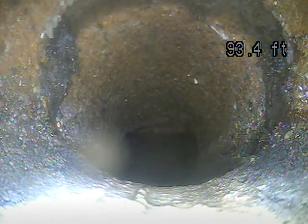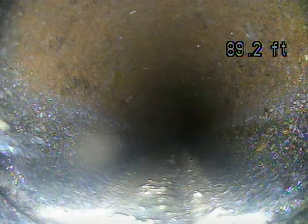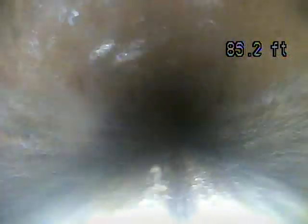A little bit of a root coming through on the left side of the pipe. Once you have roots, you're always going to have roots, and so that'll be something you want to maintain in the future and have jetted out over time to prevent blockages.